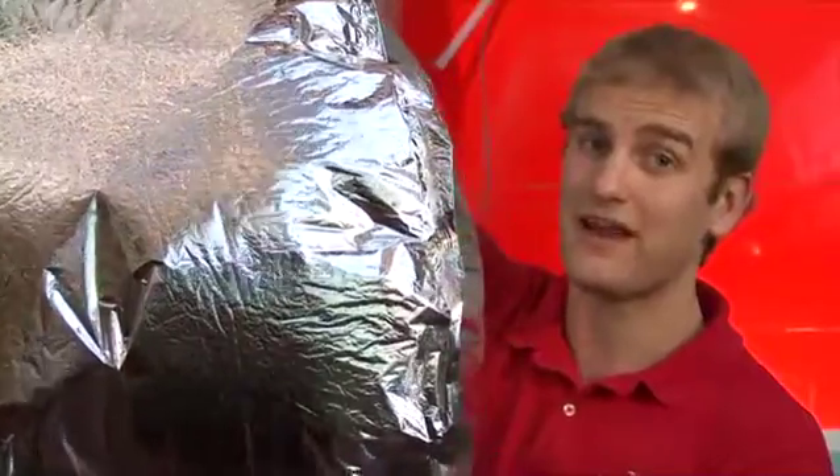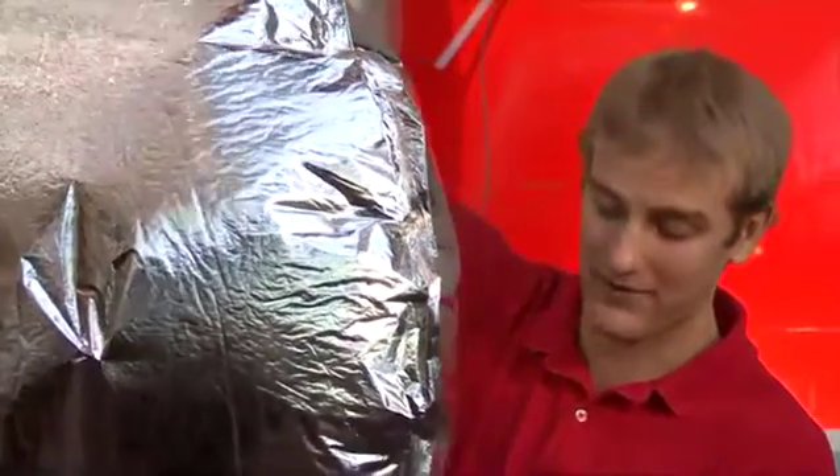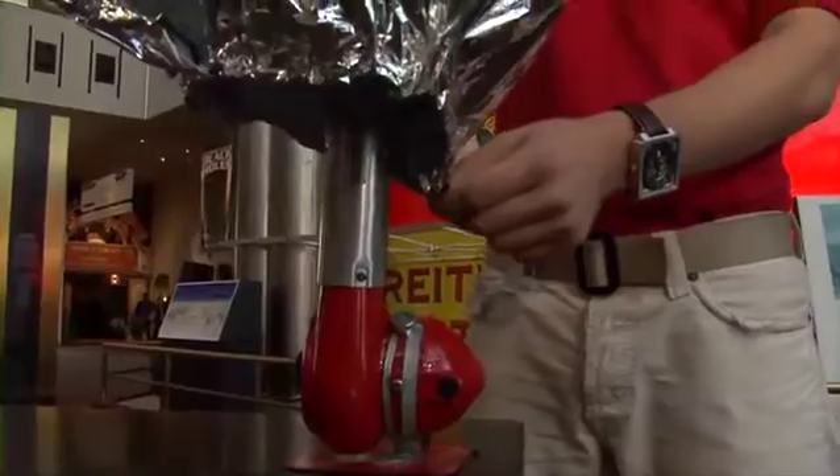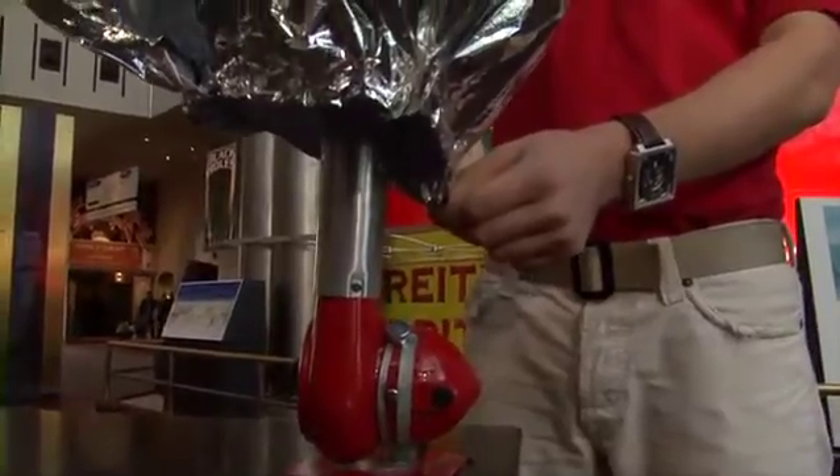Since then, hot air ballooning has become a popular sport around the world. There are many different types of lighter than air aircraft — there are hot air balloons and there are blimps.